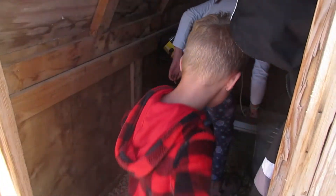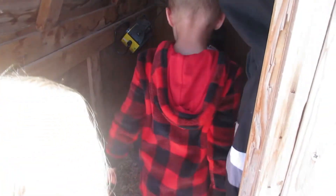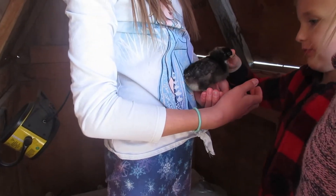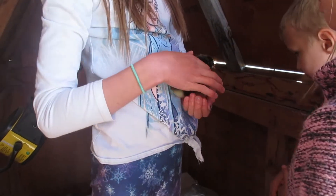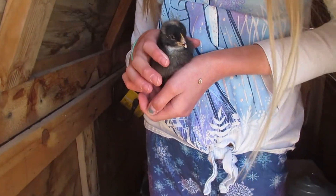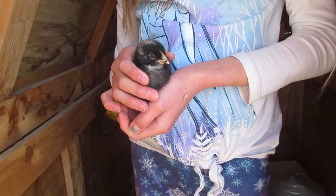The chicks are a week and two or three days old — they're already a lot bigger! They grow so fast. These chicks will eventually be added to her laying hen flock as they get older.